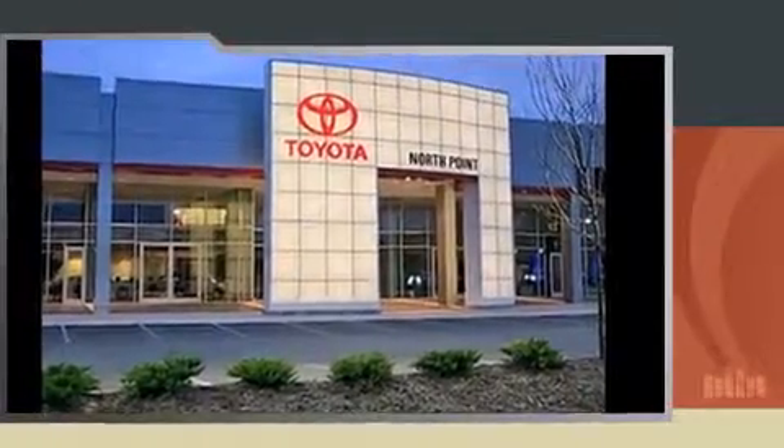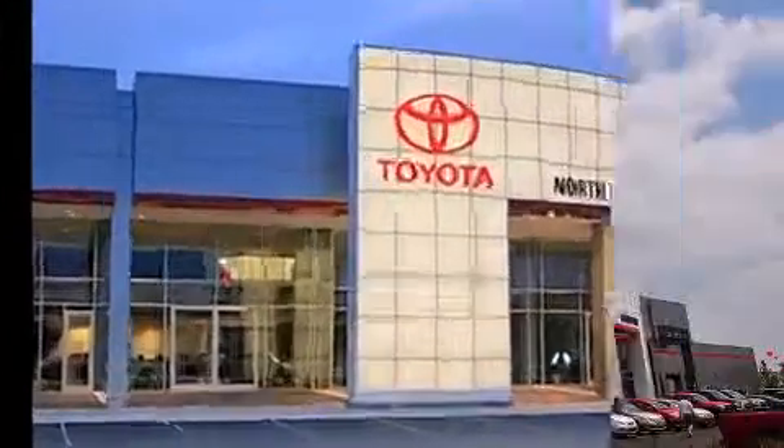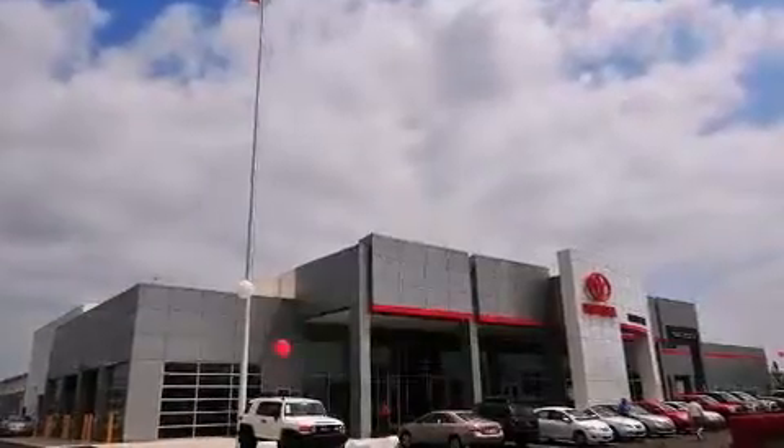This model accommodates seven passengers comfortably and provides features such as a rear window wiper, a trip computer, heated door mirrors, a power rear cargo door, a roof rack, and power windows.